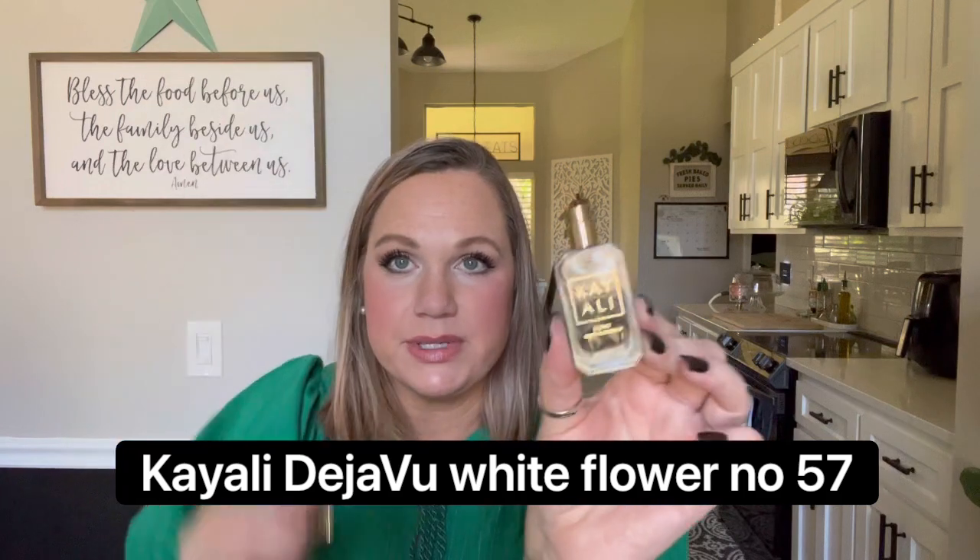Now let's do the roller balls and travel sprays. I have Burberry Her, Flower Bomb, and Mon Guerlain in my purse. Then I have Kay Ali Deja Vu White Flower Number 57 — a mini baby spray from a Sephora gift set. This is not a scent I can wear alone because there's a bitter note to it — it's a little sweet but mainly a very bitter white flower. I have to mix it with something sweet like a vanilla fragrance, then it actually smells really good. I would not purchase the full bottle.